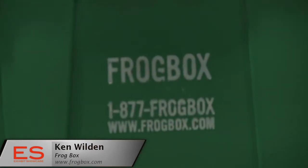What is FrogBox? At FrogBox we supply eco-friendly moving supplies for people that are moving. Our whole goal is to get cardboard out of the environment. So we provide plastic moving boxes that we drop off for people. They do their packing and moving, and we come and pick the boxes back up.